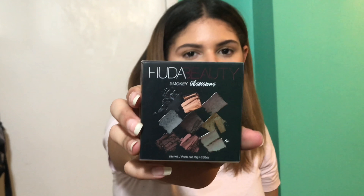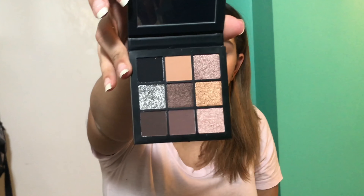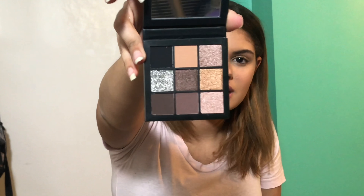I also got a Huda Beauty Smokey Obsessions palette — one of her mini launches. I got this one because it has a lot of nice holiday colors to create holiday looks. Unfortunately this one came a little bit broken, which is so sad. But I'm obsessed with the shades — they're so beautiful. I'm definitely going to be using this in an upcoming video, probably two videos from now.